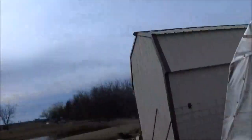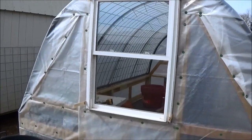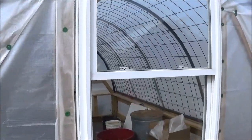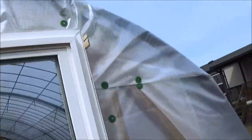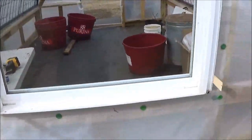Alright everyone, finally getting the window in. Just got it in a little bit ago — that's what it looks like, turned out pretty good. I'm gonna put some trim all the way around the window, then cut the shims right here, and put some trim on the inside. That should do it.